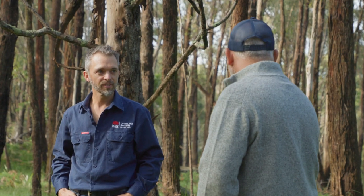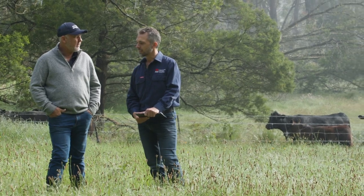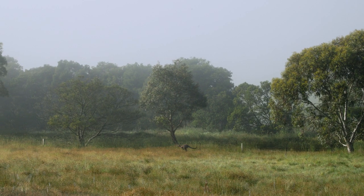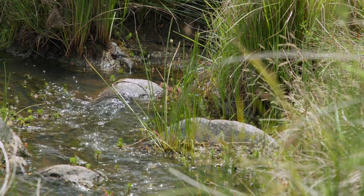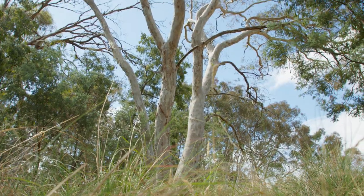More and more farmers are taking notice of the biodiversity that's on their properties and they're actively undertaking land management activities that support natural assets on their farms. Activities like fencing waterways and protecting native vegetation that's already existing, which can help their farm production as well.